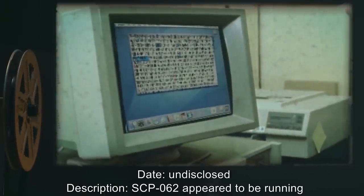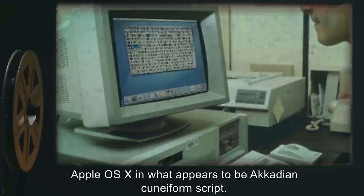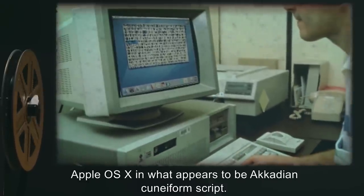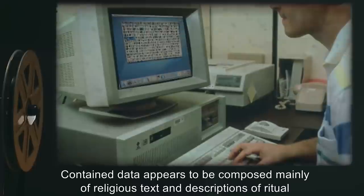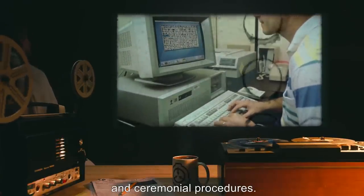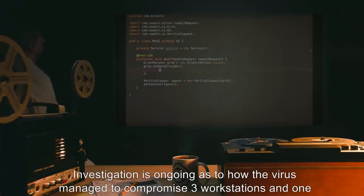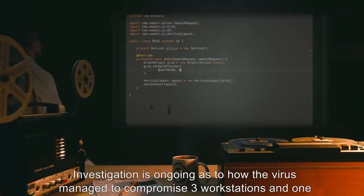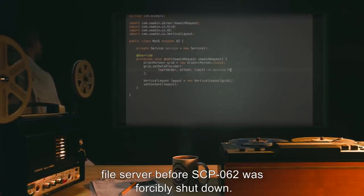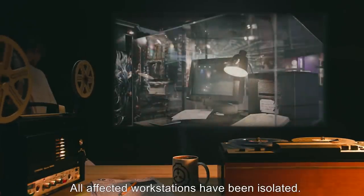SCP-062 appeared to be running Apple OS X in what appears to be Acadian cuneiform script. Contained data appears to be composed mainly of religious text and descriptions of ritual and ceremonial procedures. Data expunged. Investigation is ongoing as to how a virus managed to compromise three workstations and one file server before SCP-062 was forcibly shut down. All affected workstations have been isolated.